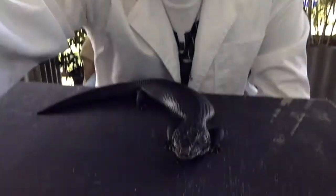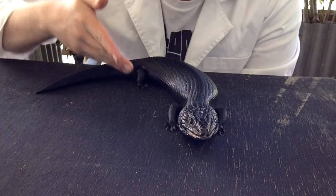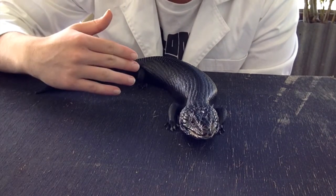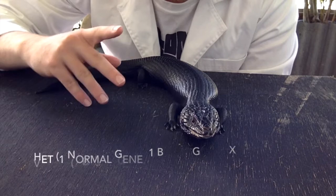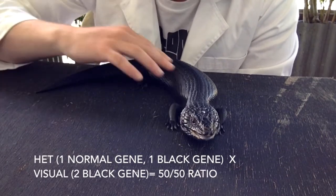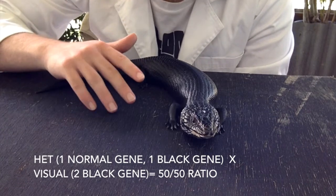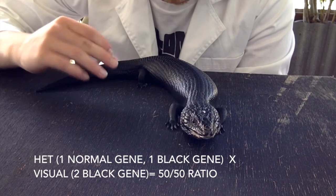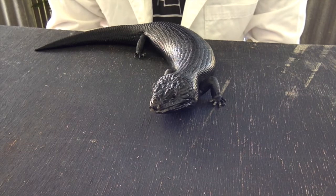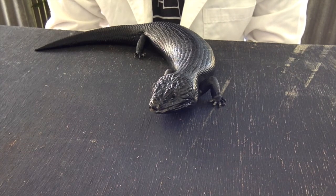You might be wondering why having a het can be important, and that is because obviously they carry the genes. So in the case of this guy here, this is a hypermelanistic blue-tongued skink — completely black — so he has two copies of the hypermelanistic gene. If I was to get a het that only had one of the genes and paired them together, a het and a visual animal, then 50% of the babies would come out looking like this guy and the other 50% would carry the gene just like the het. So hets are very important in creating new morphs.